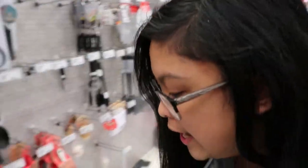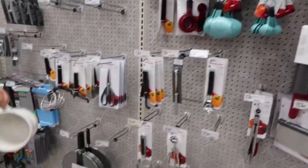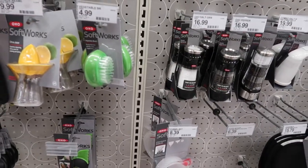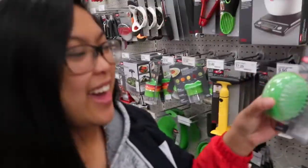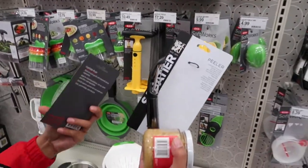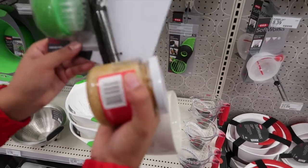We need a potato scrubber, guys. Tell me if you guys find it as I pass by. Potato scrubber. Isn't that it right there? That's a vegetable brush. It'll work. Same thing. Yay! Alright, that's it. That's all we needed, right? Yeah, garlic and peeler. We're being super lazy and just buying the garlic already minced.